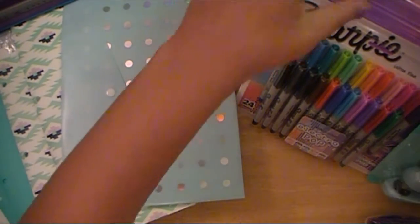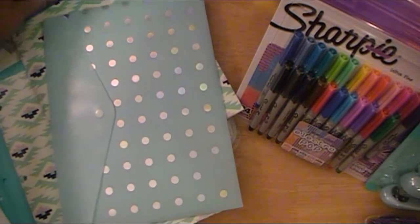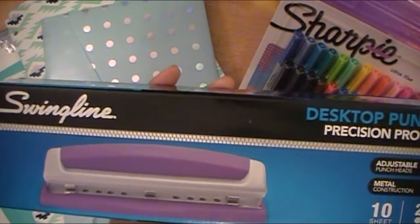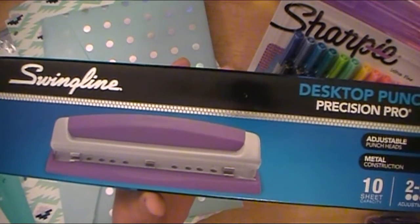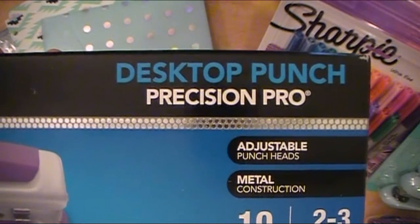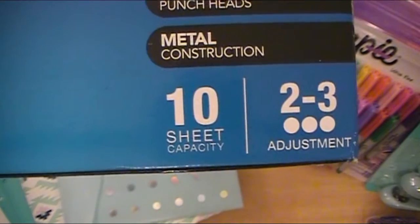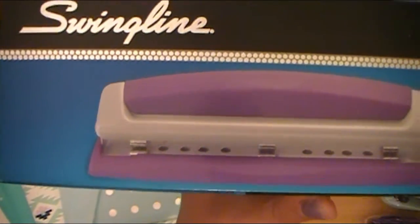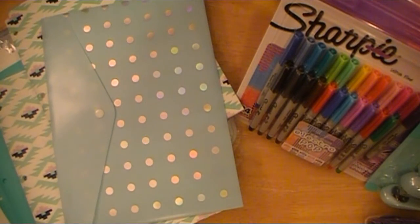This was also on sale — 10 bucks. I do have the smaller one that works for personal and A5 planners, but I wanted a standard desktop version hole punch. This is the desktop precision pro adjustable punch heads, with a 10-sheet capacity, which is cool because I like to make a lot of my own inserts for planners and journals and things like that. And of course it's purple — I had to grab it because I've never seen a purple one before.